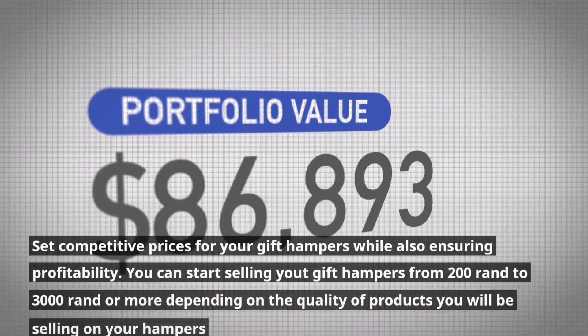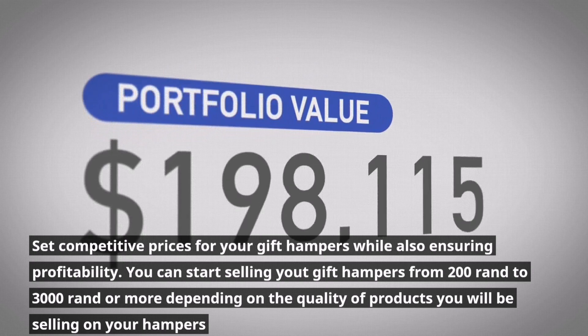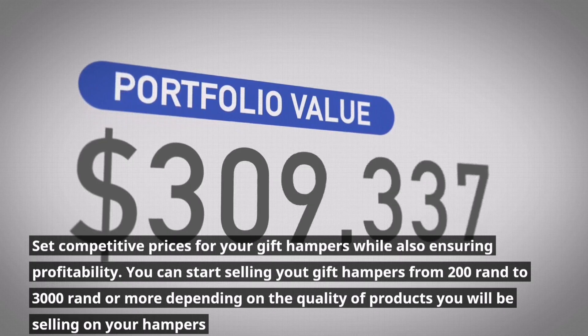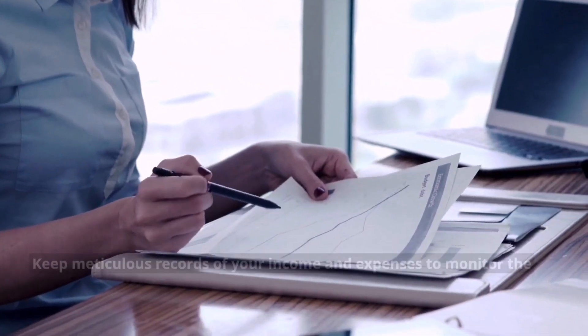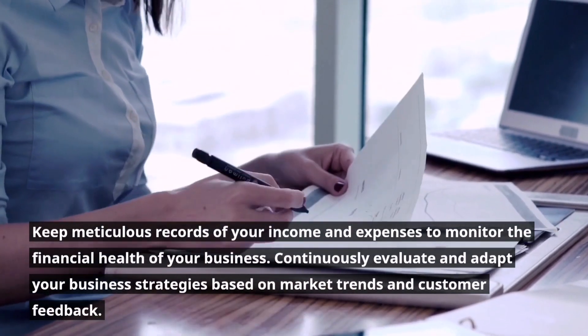Consider offering customizable options to cater to specific customer preferences and occasions. Set competitive prices for your gift hampers while also ensuring profitability. You can start selling gift hampers from R200 to R3,000 or more, depending on the quality of products in your hampers. Keep meticulous records of your income and expenses to monitor the financial health of your business.